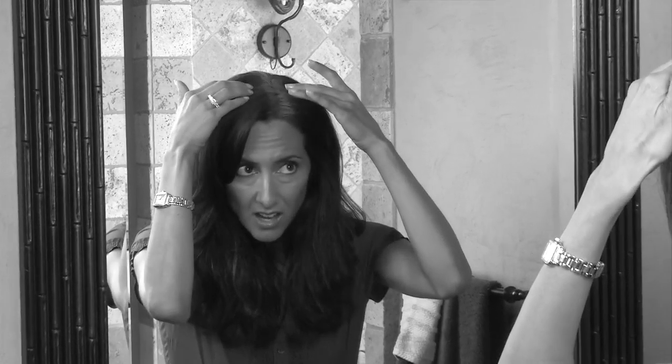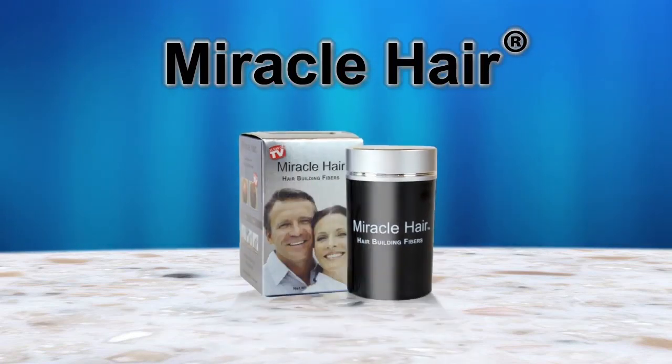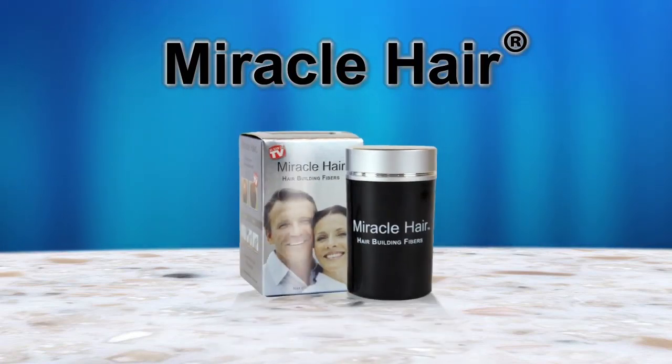Do you find yourself worrying about those balding or thinning areas? Tired of coloring your hair only to see those dreaded dark or gray roots appear within just a few days? Then you need Miracle Hair, the 60-second all-in-one hair solution for men and women.